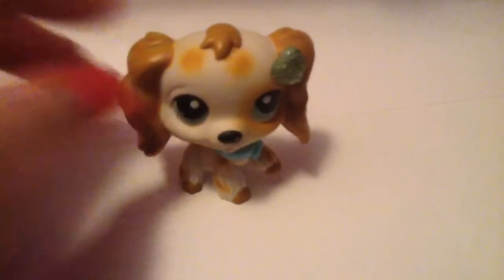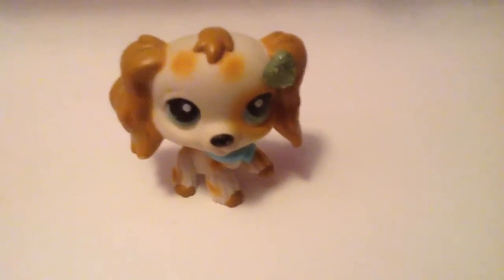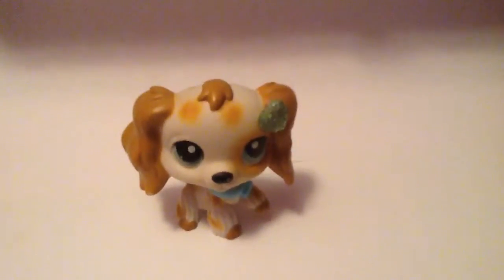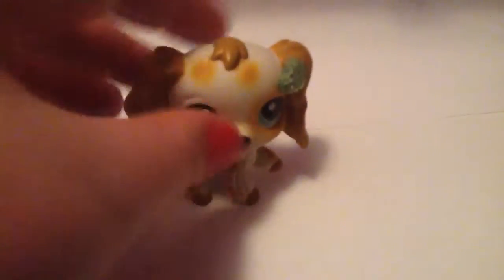The next pet is this Cocker Spaniel. I keep forgetting about it, but it's in very good condition. I cleaned all these to the best of my ability with a magic eraser, because those were the best for me. Yeah, this is one of my faves. It's pretty cute.